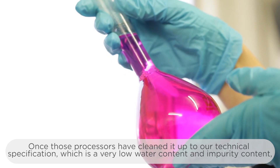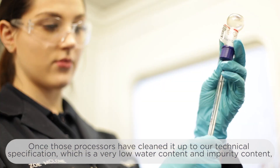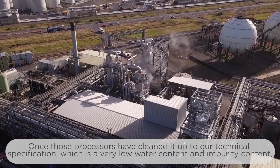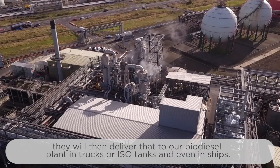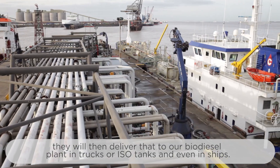Once those processes have cleaned it up to our technical specification — which is a very low water content and impurity content — they will then deliver that to our biodiesel plant in trucks, iso tanks, and even in ships.